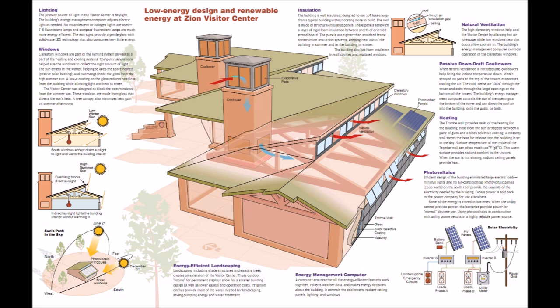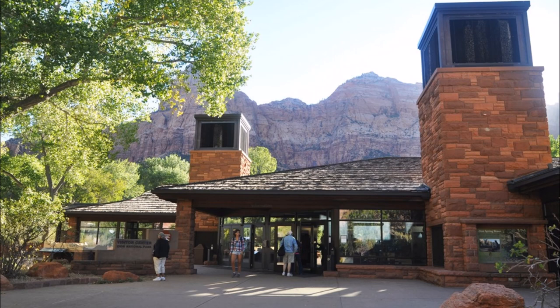Direct gain, passive solar, and daylighting come from the south-facing windows above the Trombe wall and the clerestory windows. For the spaces where daylighting is not possible, T8 fluorescent and HID lights are used. A computer-controlled energy management system helps balance the energy loads and promote overall efficiency.